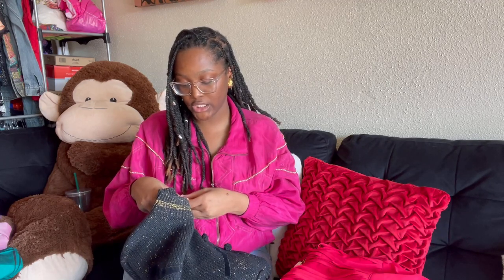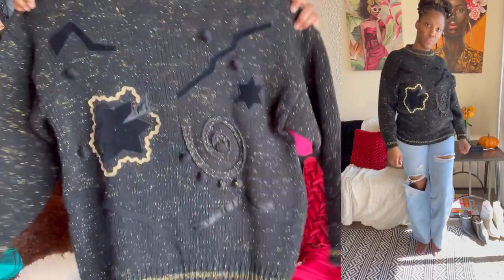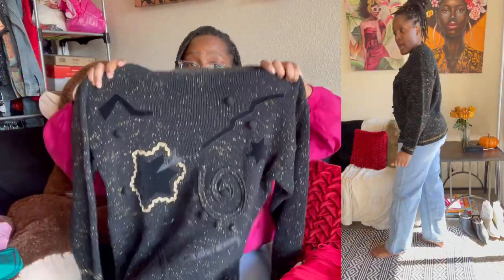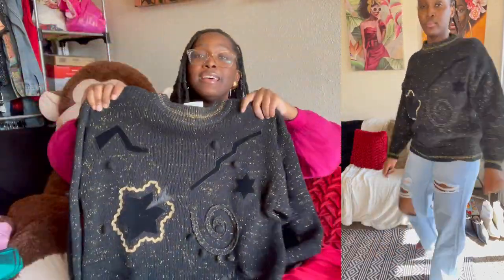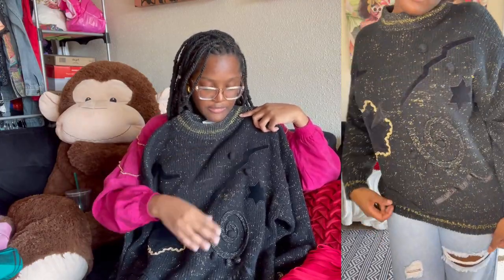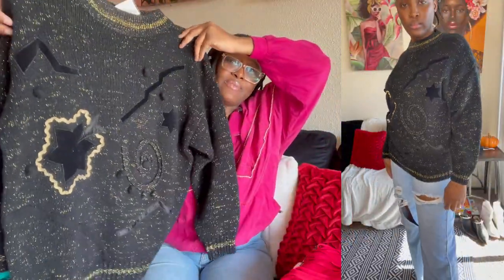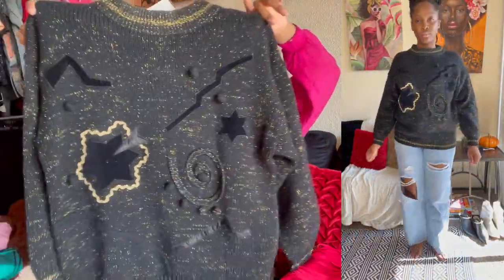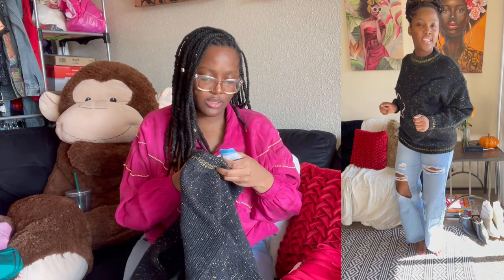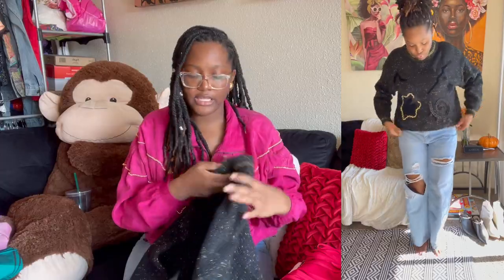Next I have a vintage sweater by the brand Extra Touch, size 40/20W. It has gold threading throughout which you can definitely see, some patchwork detailing, and little pom-poms. This is definitely like 80s/90s — so cute, oh my goodness.